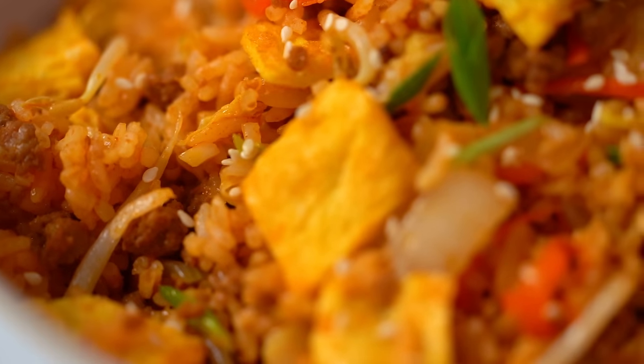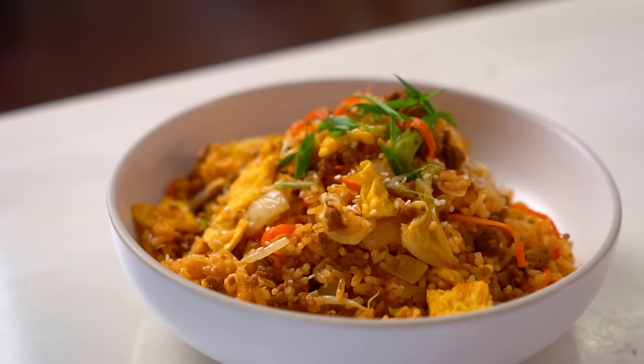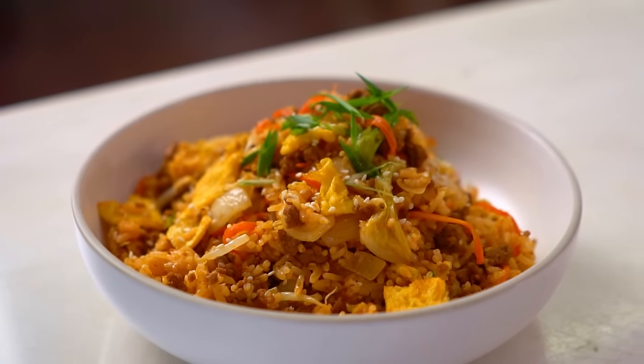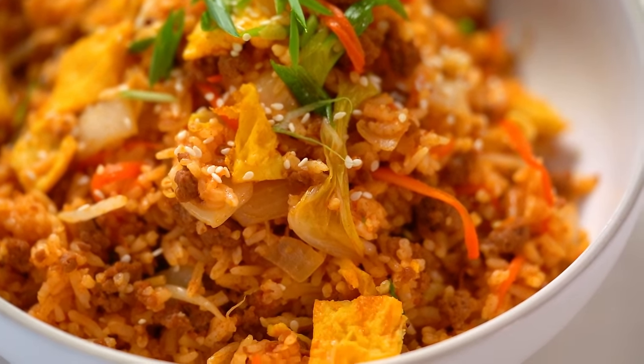I always find any kind of fried rice so comforting — just a really beautiful base of flavors. That spicy gochujang flavor, the sesame, the eggy egg, the beefy beef. Me sitting on the couch eating a massive bowl full of this — that's what I need right now. So good.